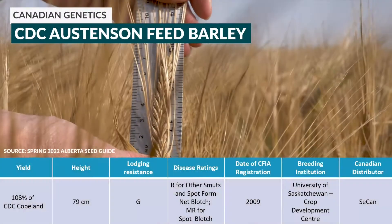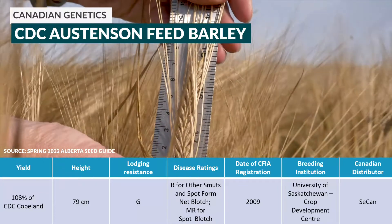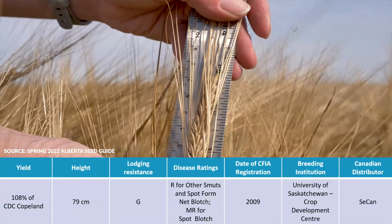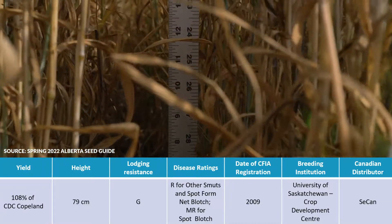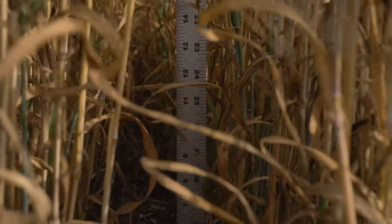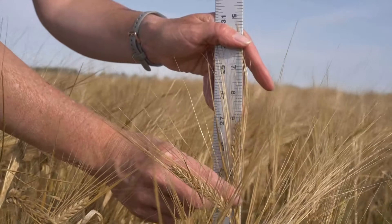All of these are compared to historical feed varieties like CDC Ostenson. CDC Ostenson was registered with CFIA in 2009 and represents a barley variety that's been grown on the prairies for over a decade. It is the most commonly grown feed barley variety in Alberta, representing 18% of the seeded barley acres in 2020.